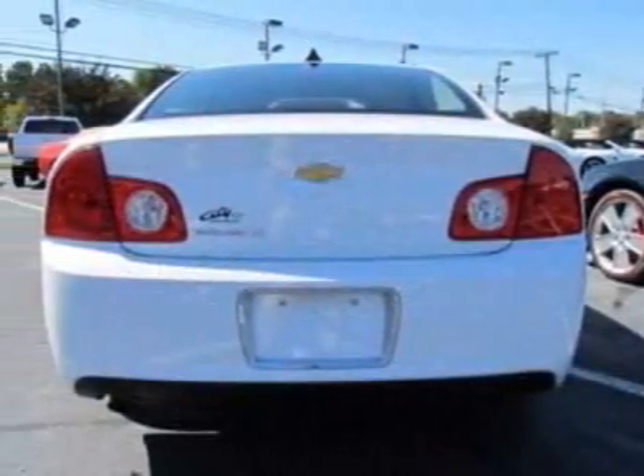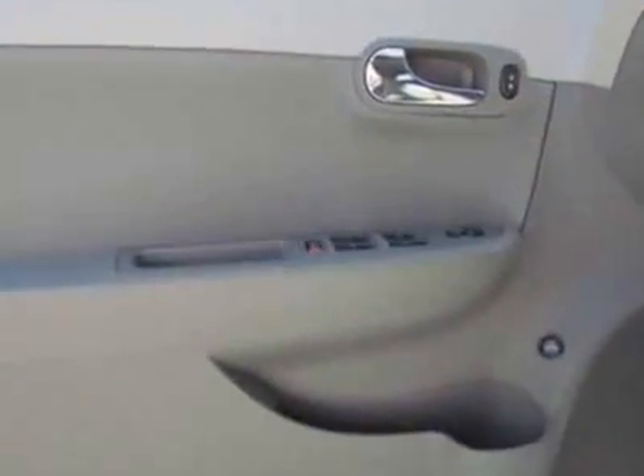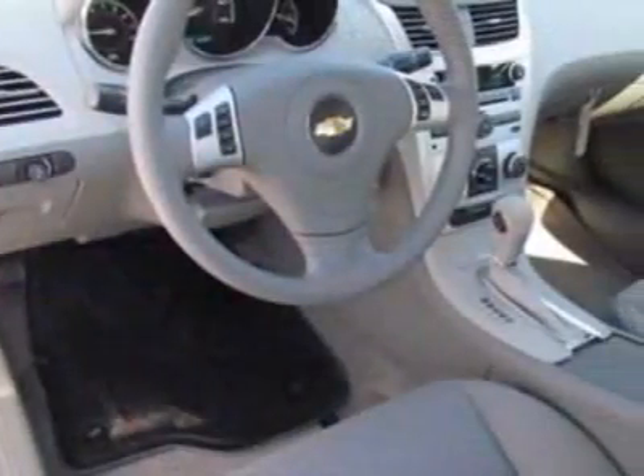This Malibu boasts a 2.4 liter inline-four engine and has a 6-speed automatic transmission. Additional options for this vehicle include the seat adjuster, driver's 6-way power.